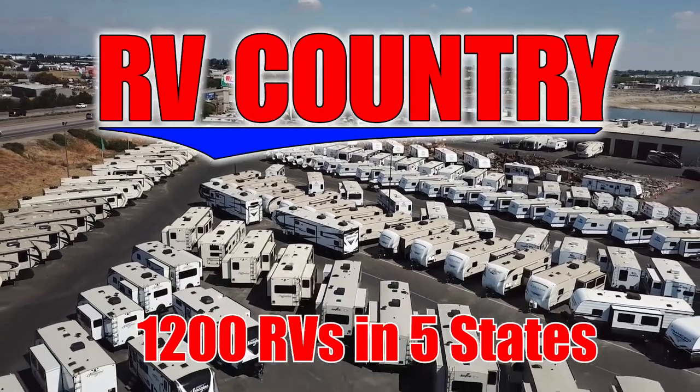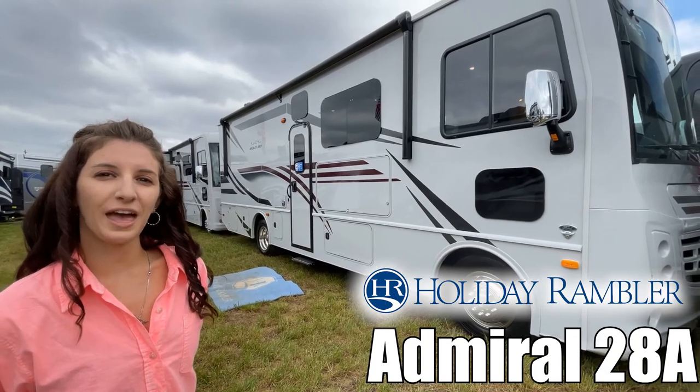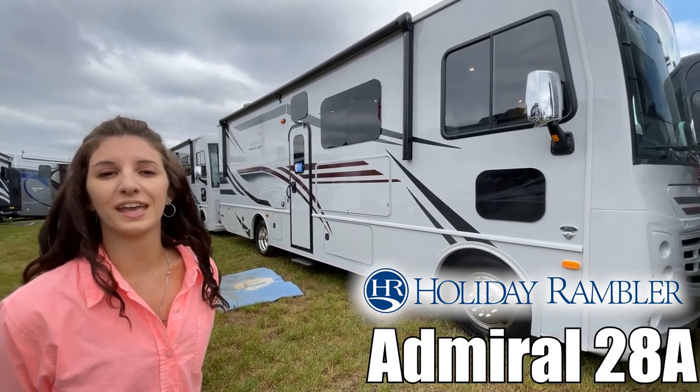Here's another great RV from RV Country. Hi, my name is Amanda and today I'm going to show you the Admiral by Holiday Rambler 28A. Come take a look.